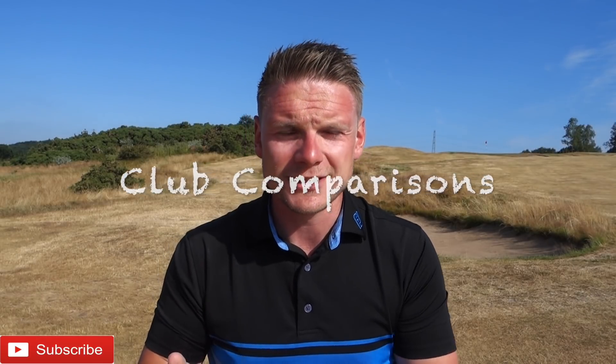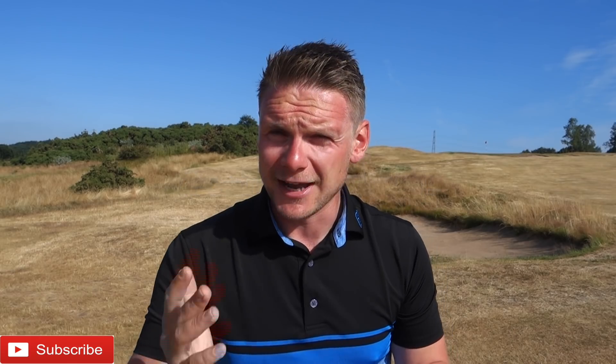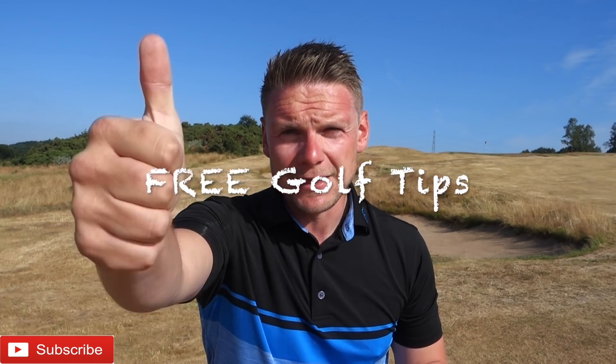Hi everyone, James Robinson here. If you're new to this channel, do consider subscribing. I've got loads of great content coming throughout the rest of 2018 and into 2019. If you like club reviews, club comparisons, course vlogs, or golf tips absolutely free of charge, hit the thumbs up, click subscribe below, and comment below for what you want to see.